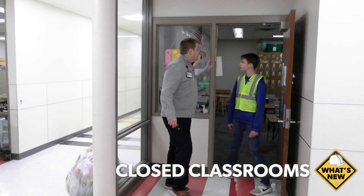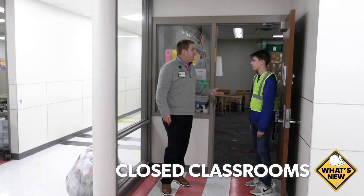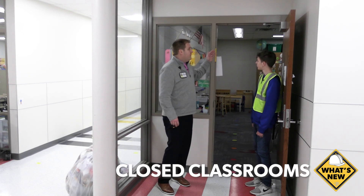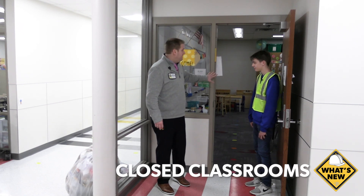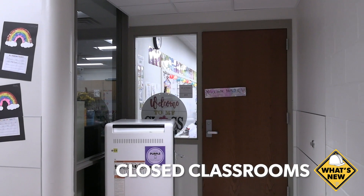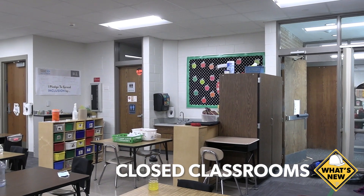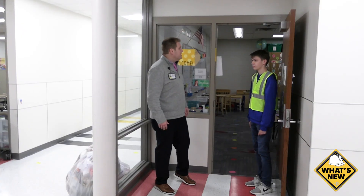We have closed all the classrooms in. You probably remember in kindergarten, first, second, and third grade that there was no door — it was just an open doorway. Yep, no door for none of those classrooms. So this makes it a little bit extra safe for everybody; every single classroom is closed now.